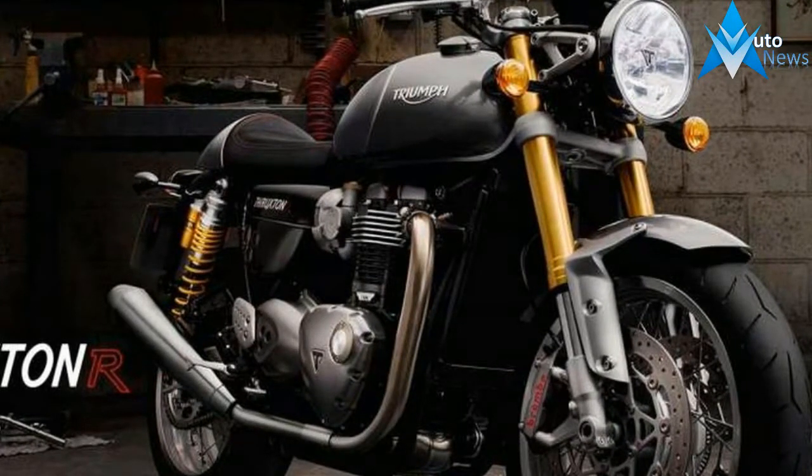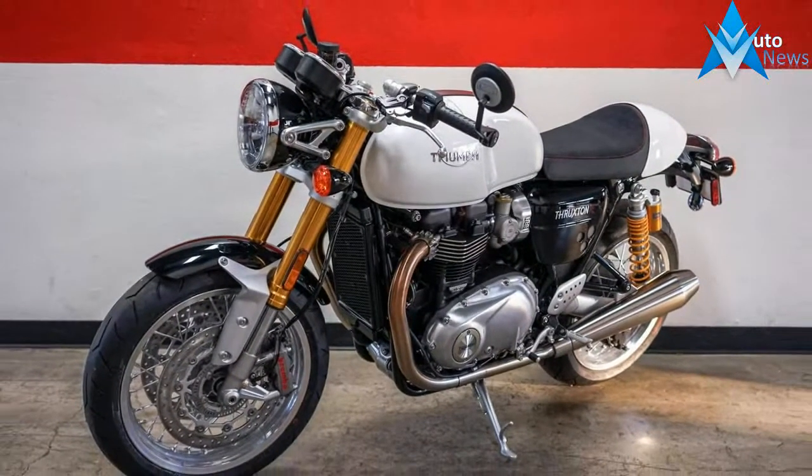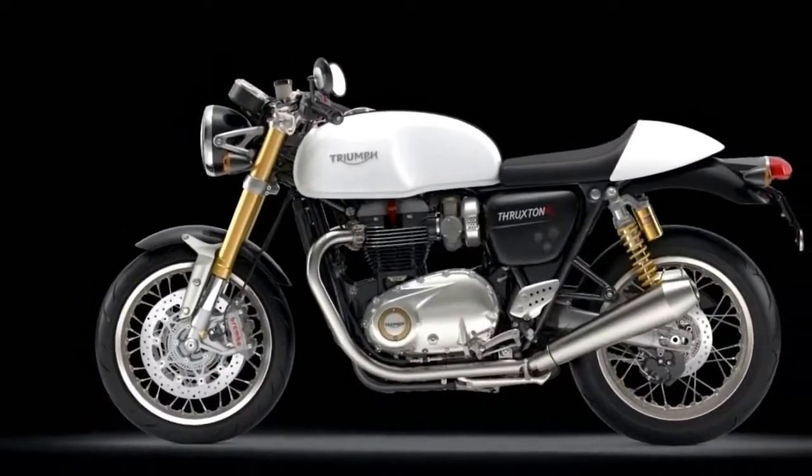The Cafe Racer Reborn. Real poise, real power, real performance. The 1200cc Bonneville Thruxton and Thruxton R are the real deal — the ultimate modern classic cafe racers.